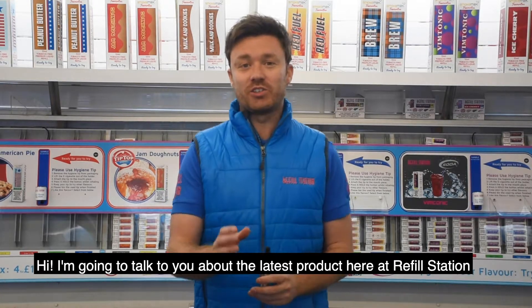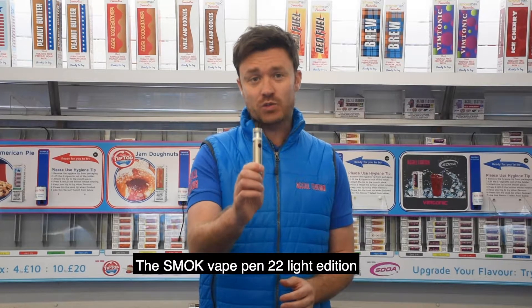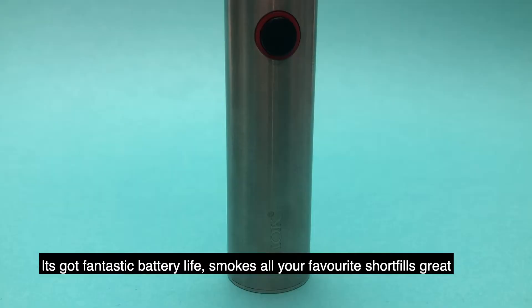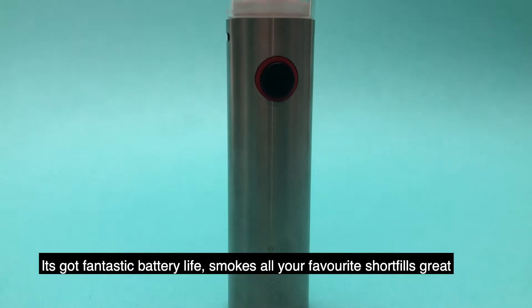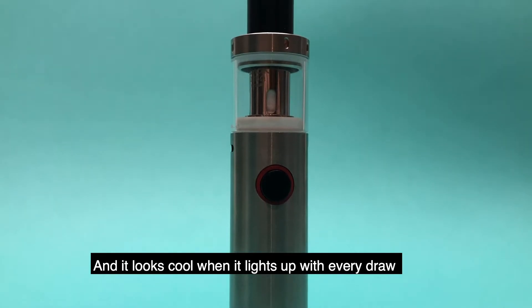Hi, I'm just going to quickly talk to you about the latest product here at Refill Station, the Smok Vape Pen 22 Light Edition. This is a great little device from Smok. It's got fantastic battery life, smokes all your favourite short fills great, and looks cool when it lights up with every draw.